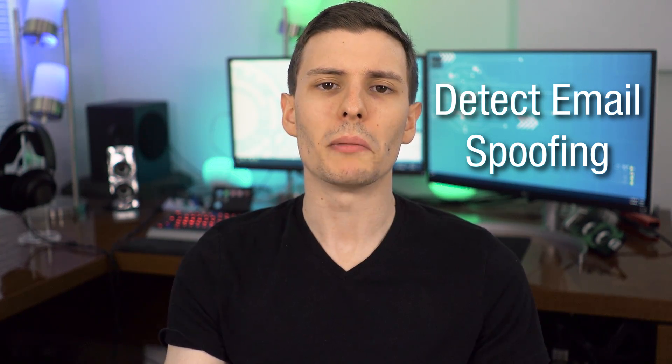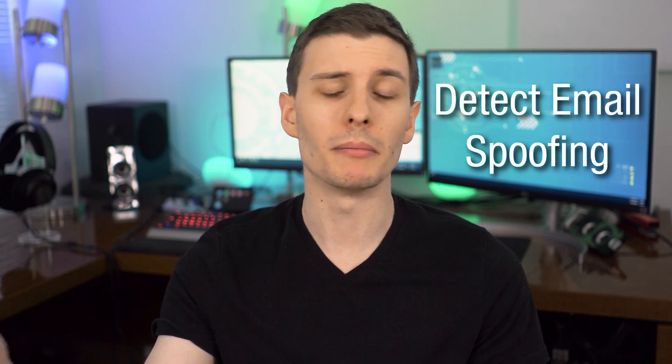If it's a suspicious email, always check that address — it might be one letter off to look like the original domain. Now if any of those fields, especially multiple ones, say "fail," it may suggest a spoofed email, but it doesn't guarantee that — a lot of times a website may just have a misconfigured DNS setting. What you might want to do is check previous emails from that sender: if they previously said all pass and this time it says fail, that's definitely worth being suspicious about and verifying through another channel.